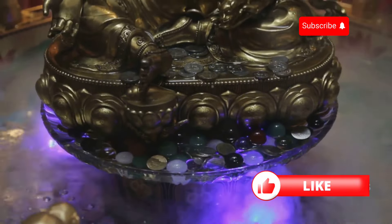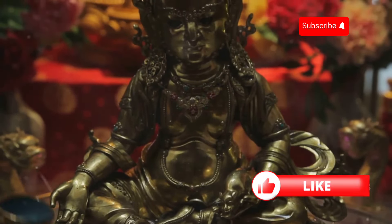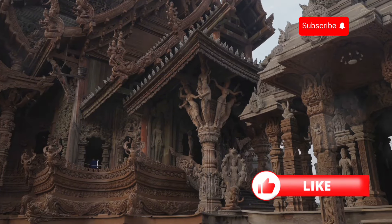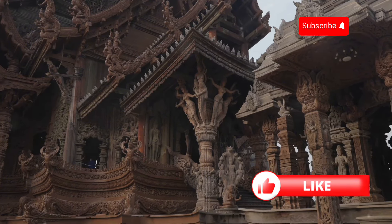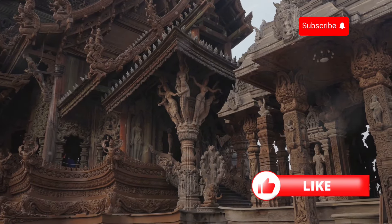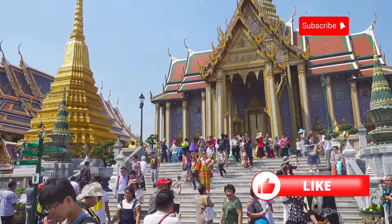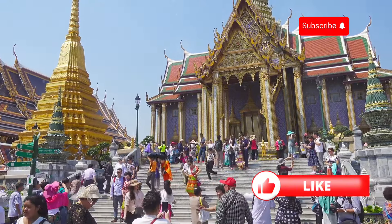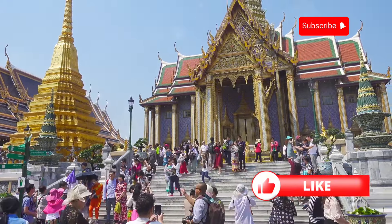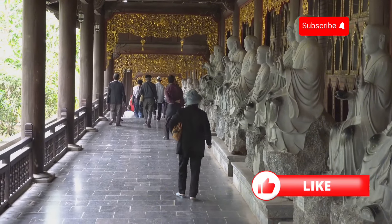Imagine the reverence and awe surrounding this sacred artifact — it's not just a tooth, it's a symbol of faith, peace, and the teachings of Buddhism. We're talking intricate carvings, golden roofs, and an atmosphere of reverence you can feel the second you step foot on the grounds. Pilgrims from all over the world travel here, and you can see people from different walks of life united by their devotion and respect for the Buddha's teachings.